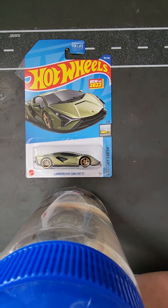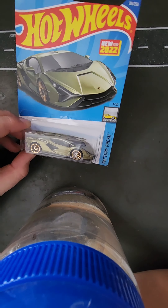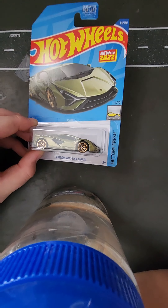Number 5 is the Lamborghini Scion. This casting is very detailed, and I love all the different curves and shapes.